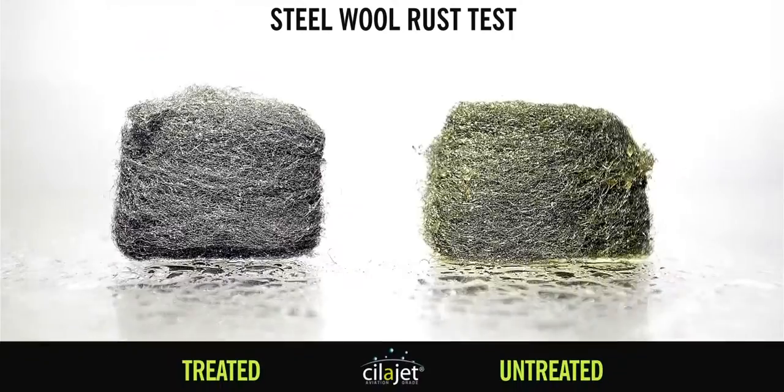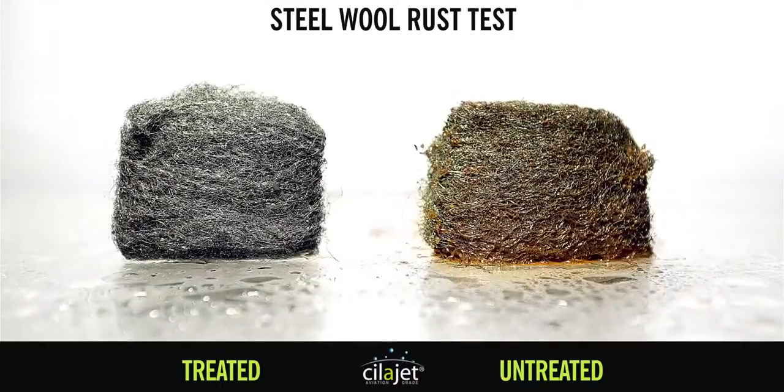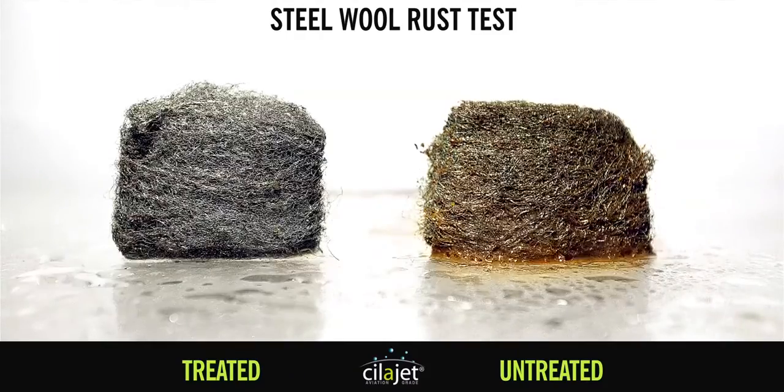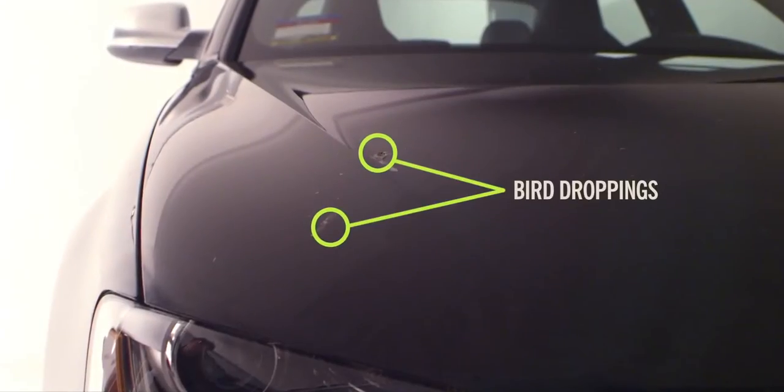We tested steel wool treated with ScyllaJet against an untreated piece of steel wool by dampening it over 4 hours. The results were nothing short of astounding. Using only water, you can literally wipe your car clean, leaving no stains in the paint, no marks.